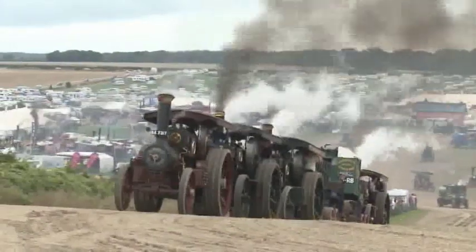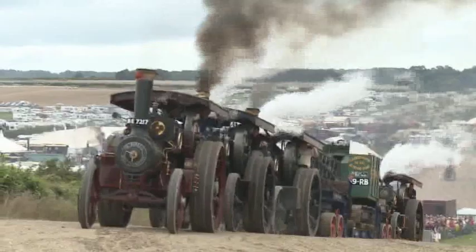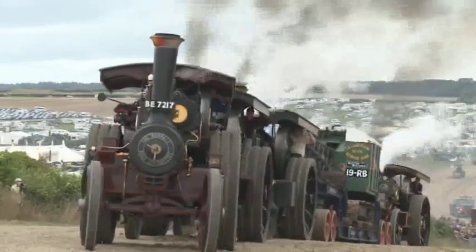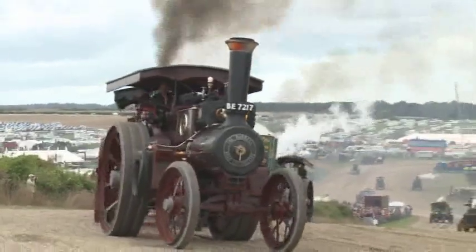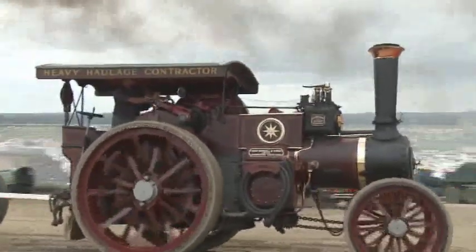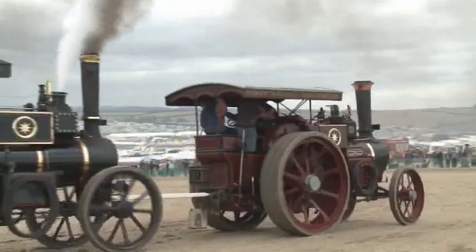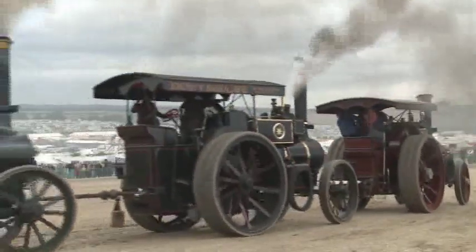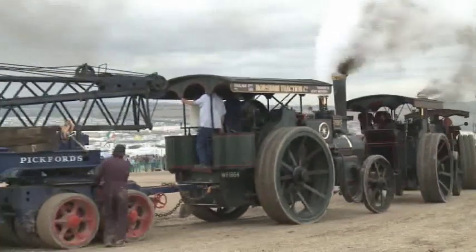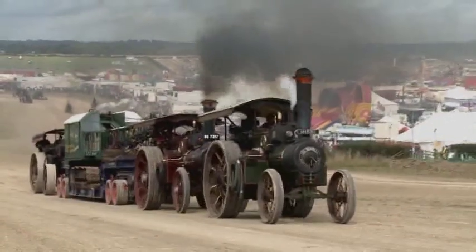The main demonstration load approaches the top of Horlidge Hill. A different engine combination consisting of two Burrells and a Fowler now tackles the hill.